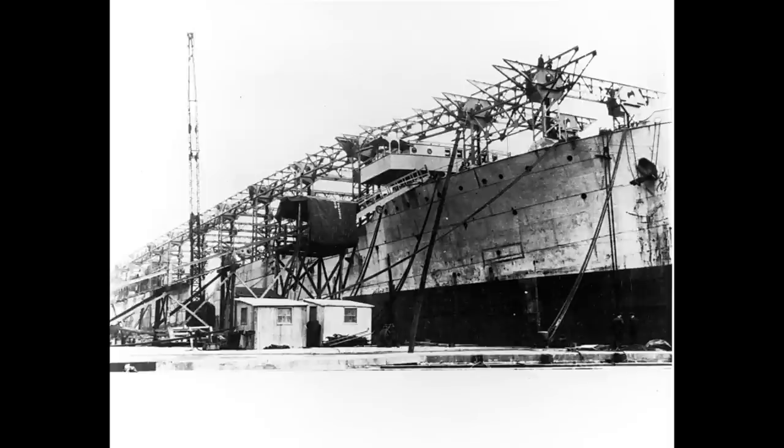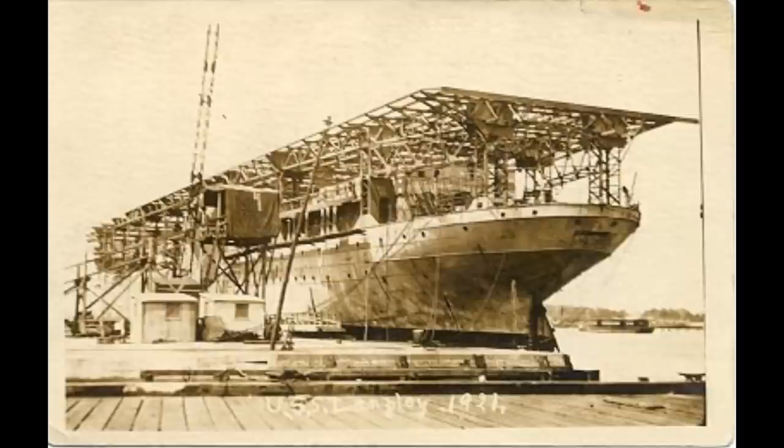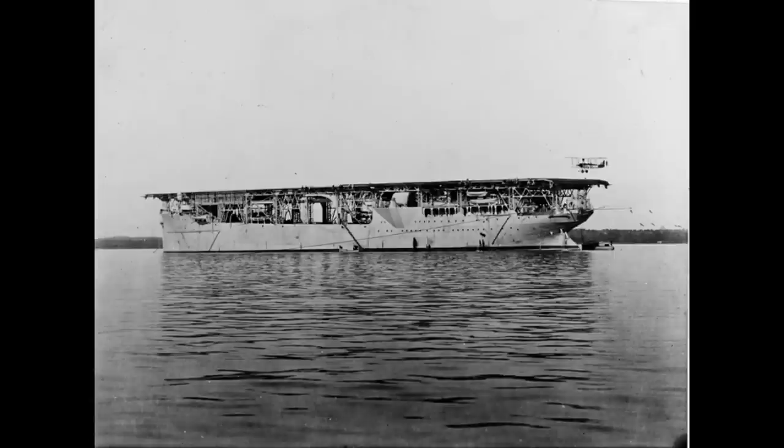After a relatively quiet First World War shuttling coal, cargo, and a few passengers around the Atlantic, she was earmarked for conversion and decommissioned in 1920 for this purpose. Whilst the work went on, she was renamed USS Langley, CV-1, and would emerge in 1922 with the complex cranes and other superstructure removed and a flush flight deck installed, similar to a number of other early aircraft carriers such as HMS Argus.